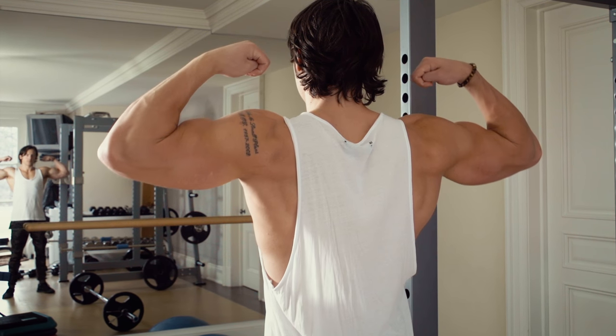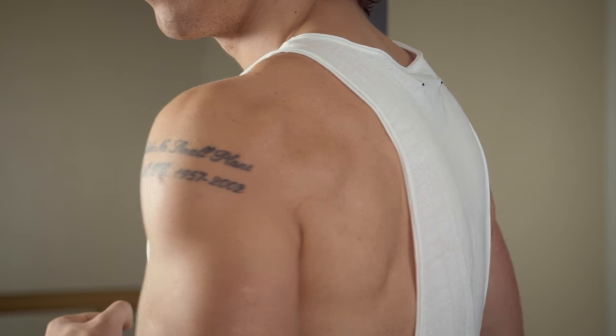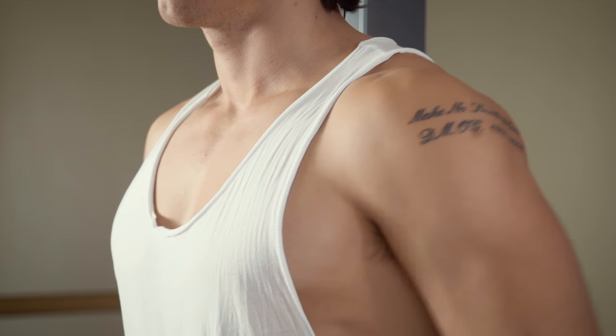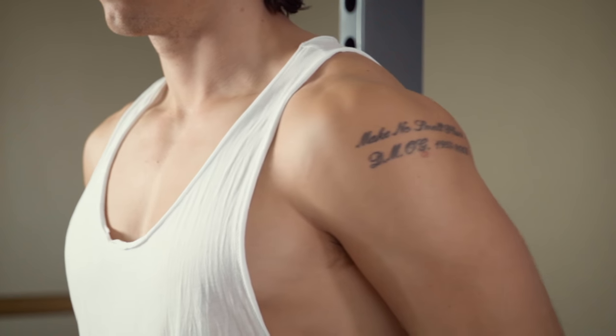I've cracked the code to developing amazing shoulders. I'm going to show you three unconventional exercises you need to do to take your shoulder gains to the next level. Shoulder pressing strength is very important, but without these other three movements, building great shoulders will be very difficult — because shoulder pressing works the front delts well, but you miss the lateral delts, which really gives your shoulders a ton of size.